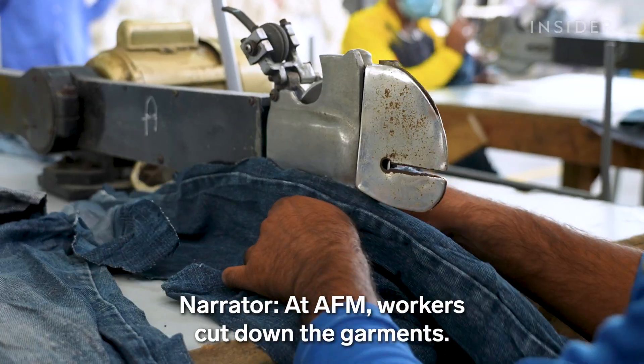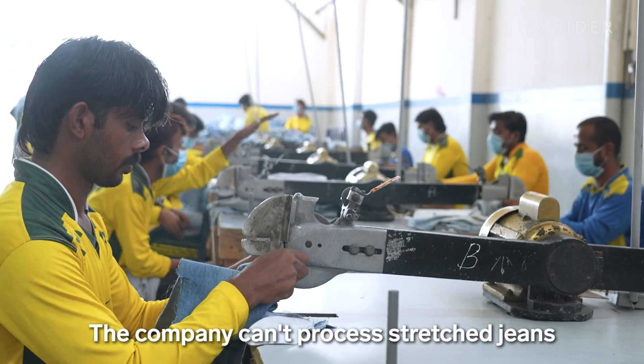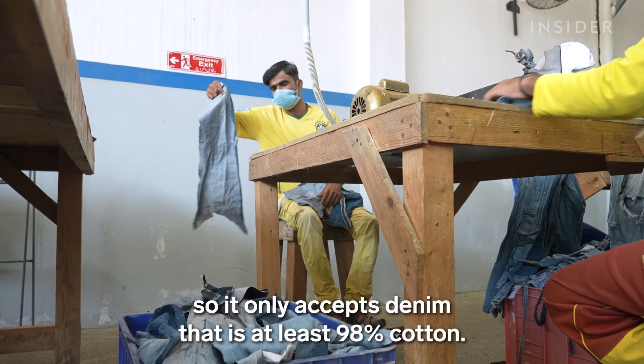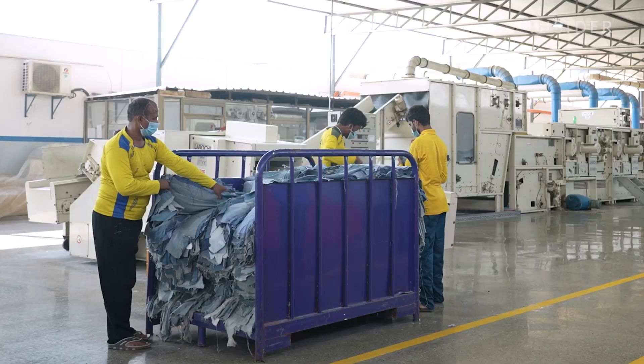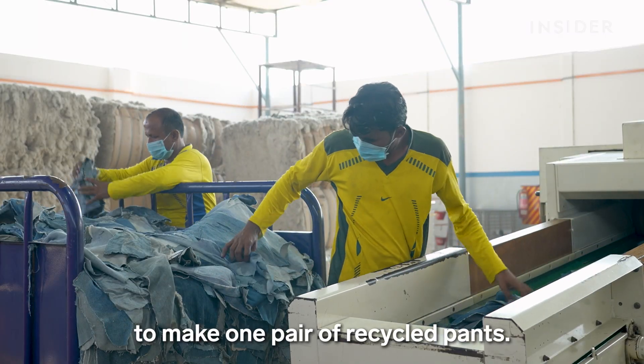At AFM, workers cut down the garments. The company can't process stretch jeans mixed with polyester or nylon, so it only accepts denim that is at least 98 percent cotton. It takes around three pairs of used jeans to make one pair of recycled pants.